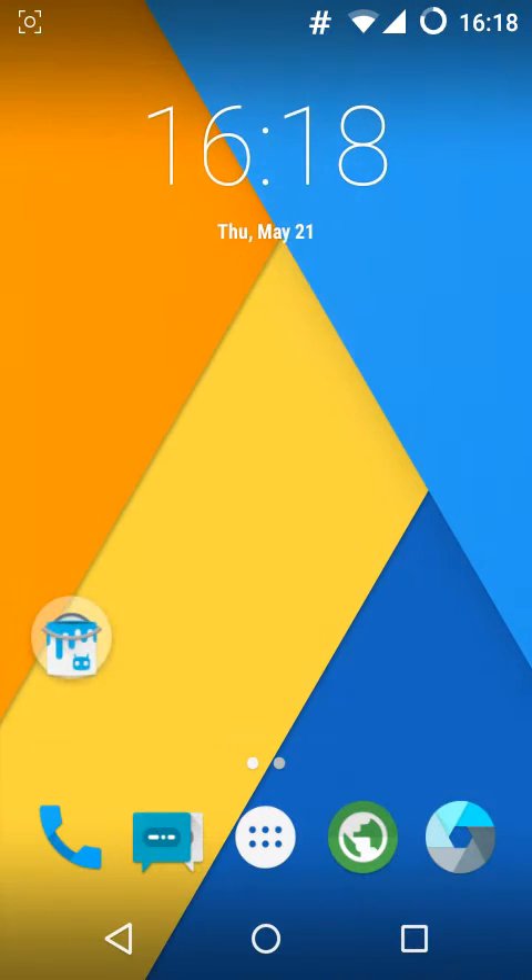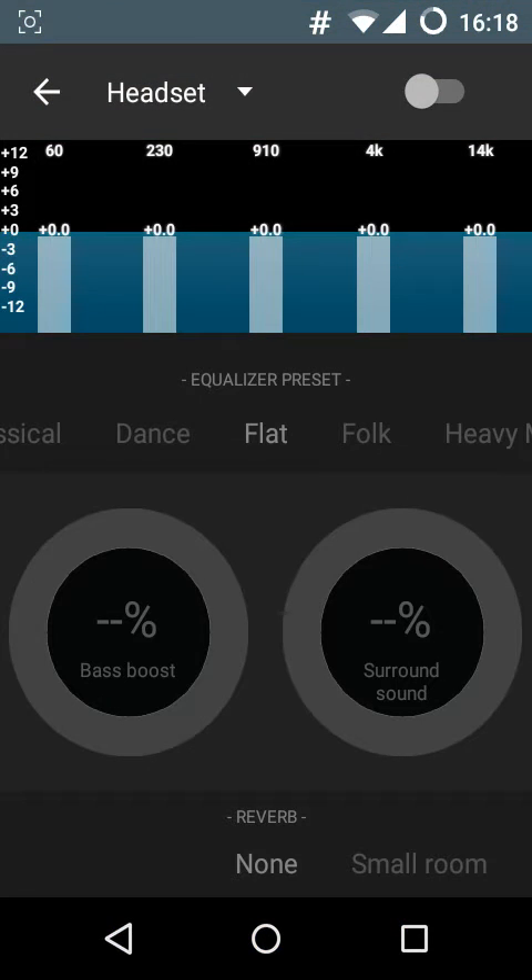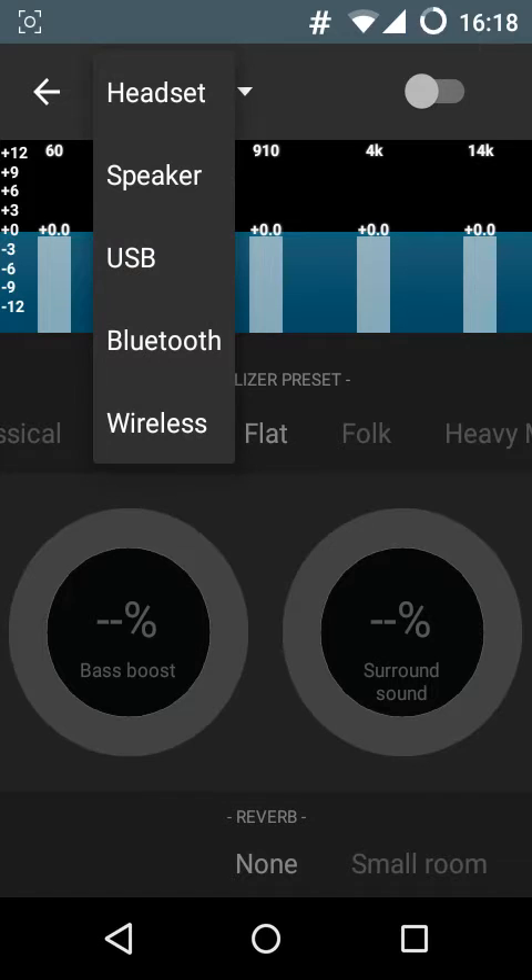It has really good and really stable apps which don't force close, and these are the usual apps which come with CyanogenMod ROMs. The first is the Audio FX, as you already noticed. It's a really good equalizer with good customization options like bass boost and surround sound. You have the reverb and all of the options. You can go ahead and customize the equalizer for headset, speaker, USB, Bluetooth, and wireless.